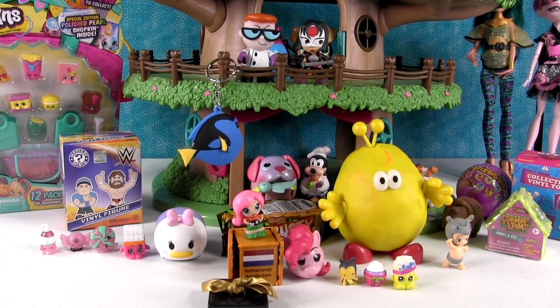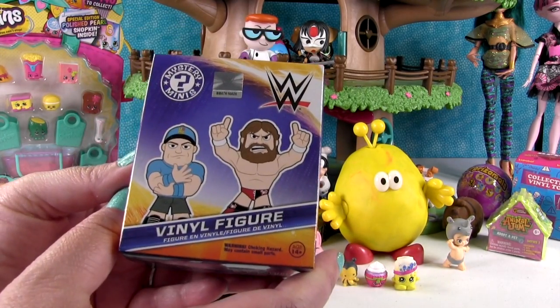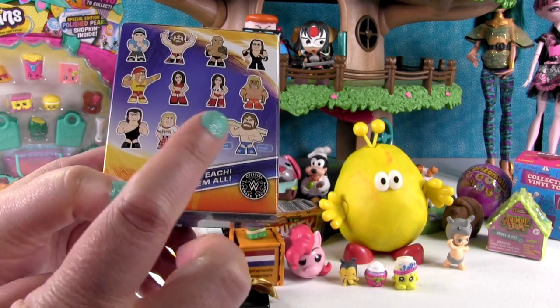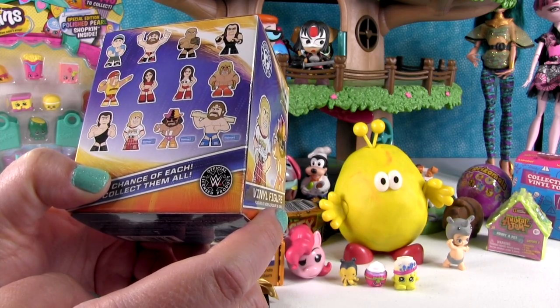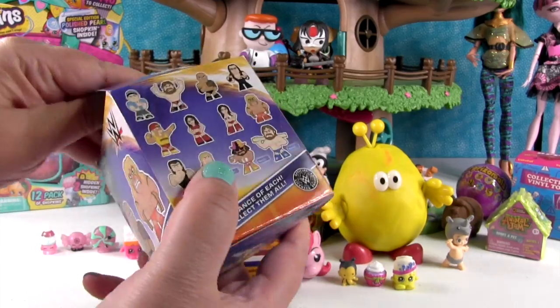I think he has surprises in him but we're gonna make you wait just a little bit longer to see what's in there. I'm gonna open up this Wrestling Mystery Mini by Funco. This is the Walmart exclusive pack - so these three are only available at Walmart. Who do I want? I'm still gonna go for Hulk. How about you? I want Rowdy Roddy Piper.